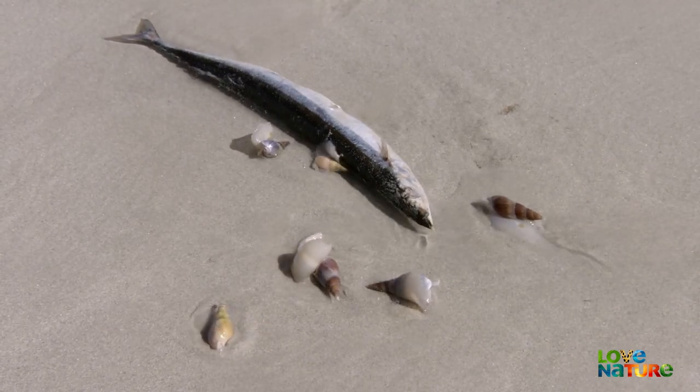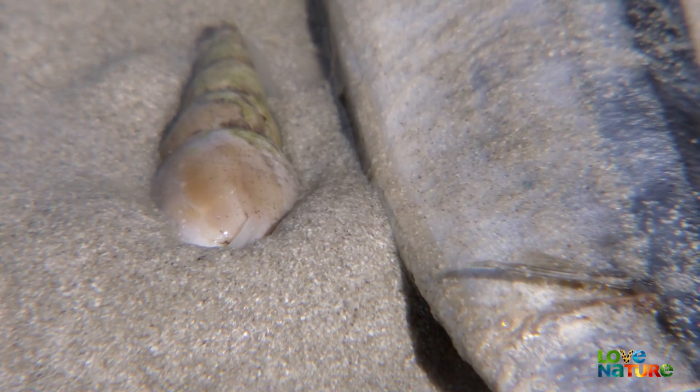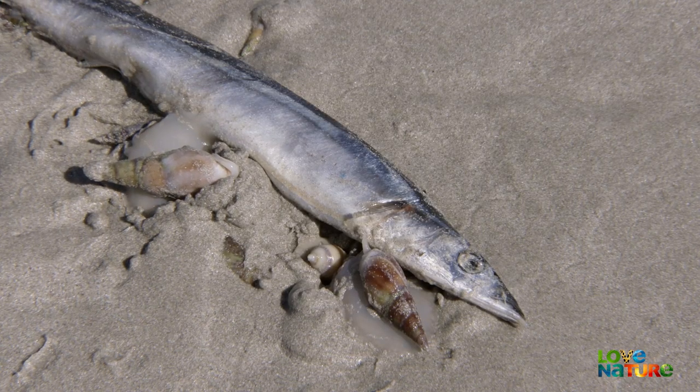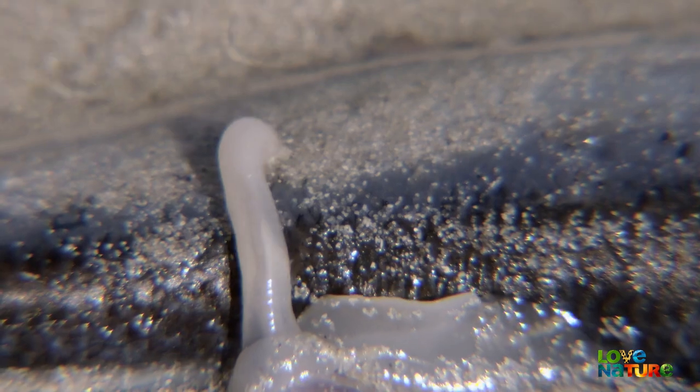Once they've arrived, their powerful sense of smell lets them hone in on their juicy target. Their sensory ability is staggering, allowing them to smell certain chemicals from dead fish in miniscule concentrations.